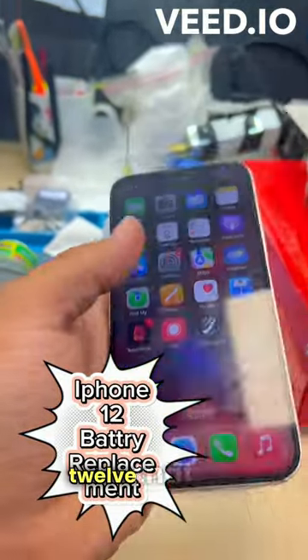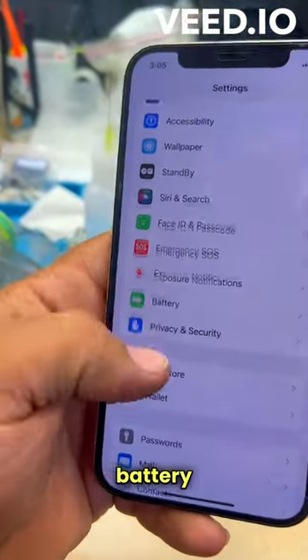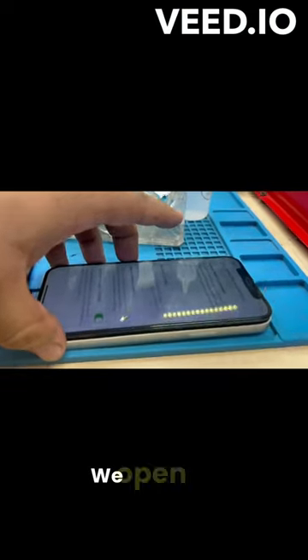Today we have an iPhone 12 with a service battery warning — the battery health is at 67%. We open the phone very carefully with the tools.